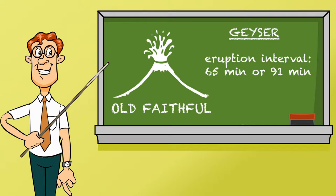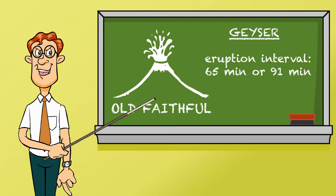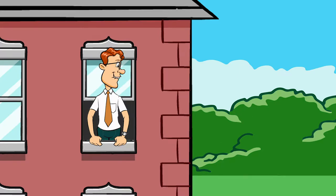Pete is mid-lesson discussing Old Faithful's eruption interval of either 65 or 91 minutes, when he is interrupted by the noise from outside. "What is that sound?"